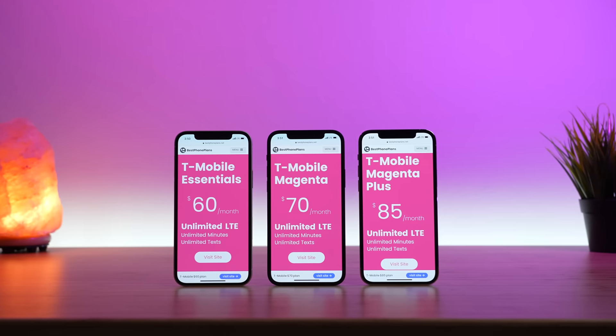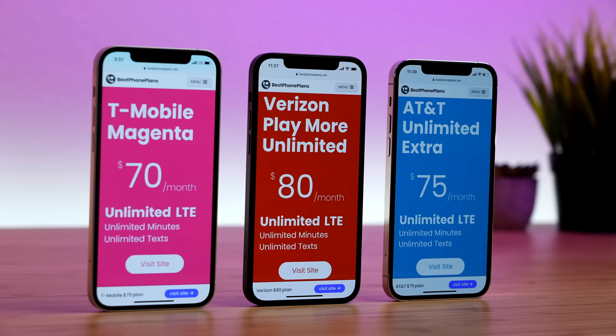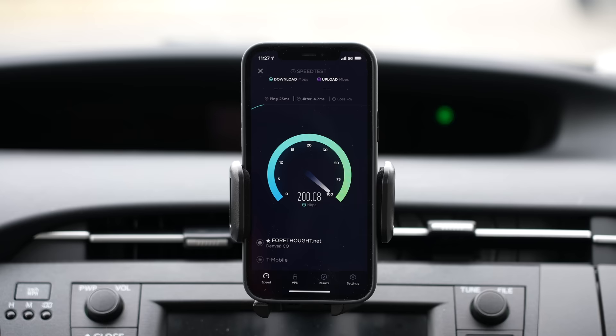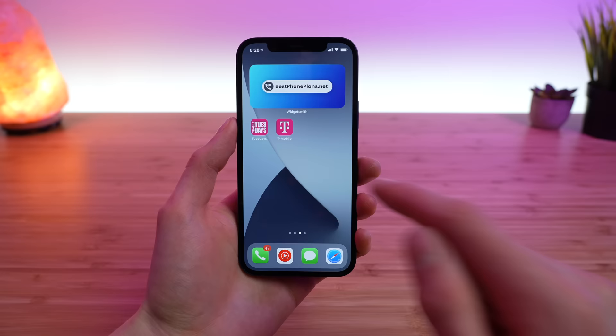In this T-Mobile review, I'll explain the differences between T-Mobile's three plans, compare them with the plans from Verizon and AT&T, talk about my experience using the T-Mobile network, show you the mobile app and online account dashboard, and ultimately answer the question: should you sign up for T-Mobile in 2021?